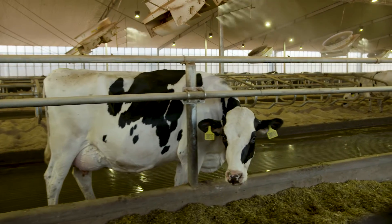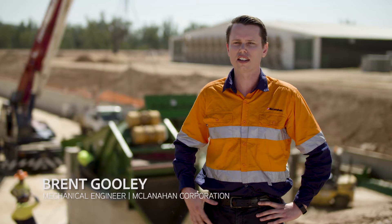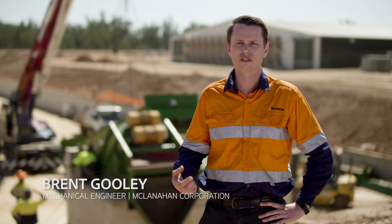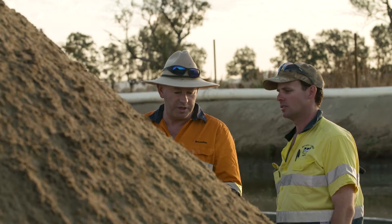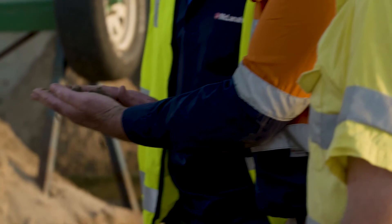Cows that are bedded on sand actually live a healthier life, and to do that they need to have clean sand. That's where McLanahan wants to strive with its customers to really provide an opportunity to use recycled sand that is as clean as the stuff that they can get brand new.